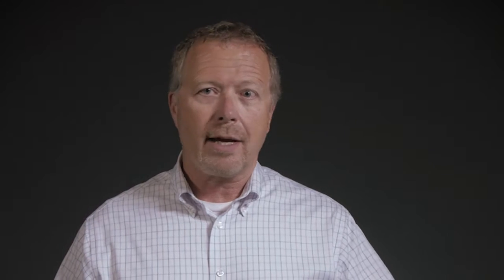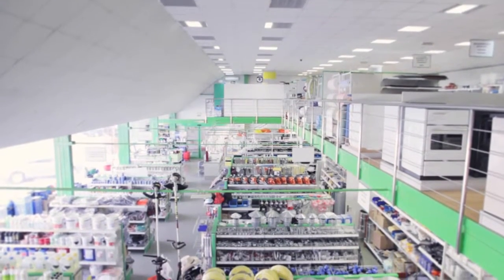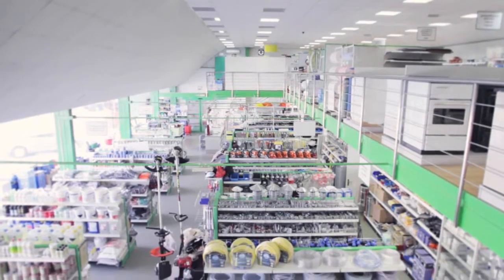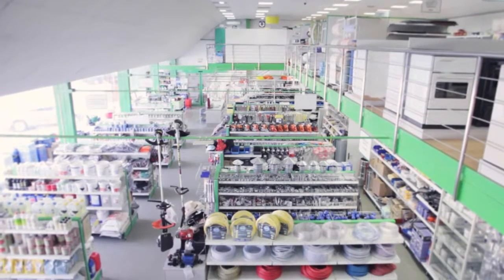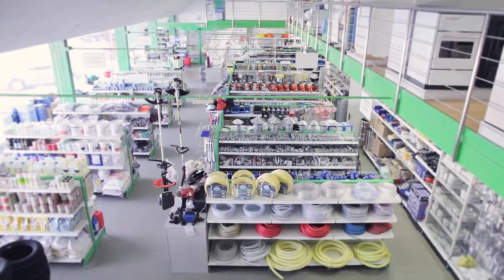You also need to consider what the pick path looks like. Every retail store has a different layout, so you need systems that direct order pickers along a logical path through the store that minimizes travel time and makes it easy to pick items in a logical sequence.